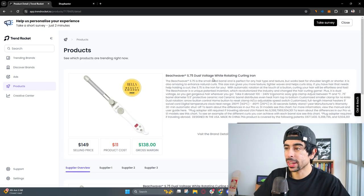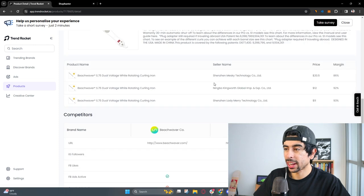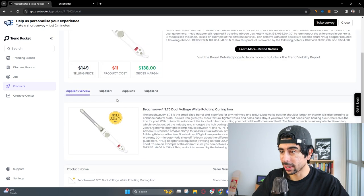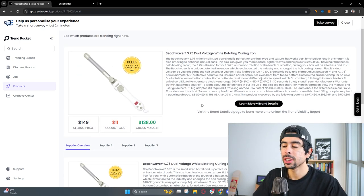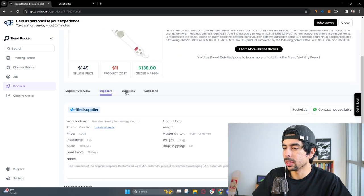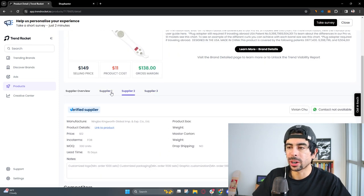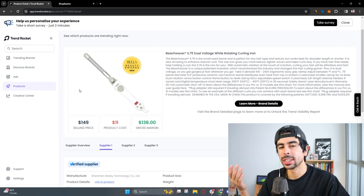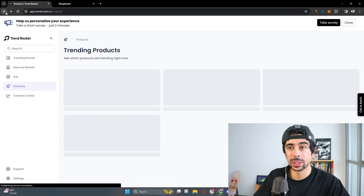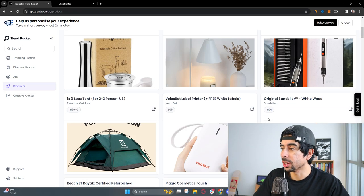This Beach Wave rotating curling iron has been going crazy on TikTok shop. This is a good product — even though it's very competitive, if you can get just some better marketing than other brands, you're going to do quite well. You could even do a one-product store off of this and then eventually dive into other products within the beauty category. Beauty is such a good niche and it's only getting bigger.